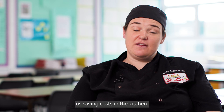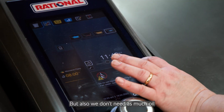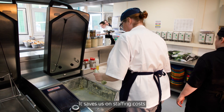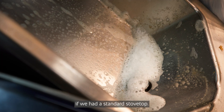Rational has definitely helped us saving costs in the kitchen. They cook a lot quicker so we don't need to be in work as early as we used to have to be. But also we don't need as much oil and things like that so our food costs are lower as well. It saves us on staffing costs at the end of the day because there's not 20 pots and pans to wash up like there would be if we had a standard stove top.